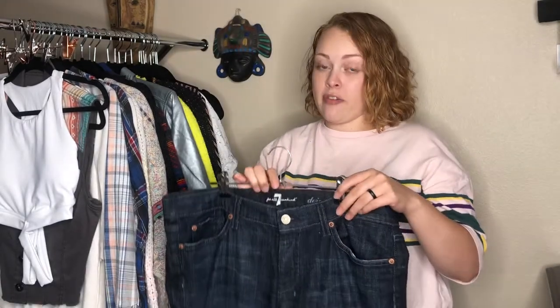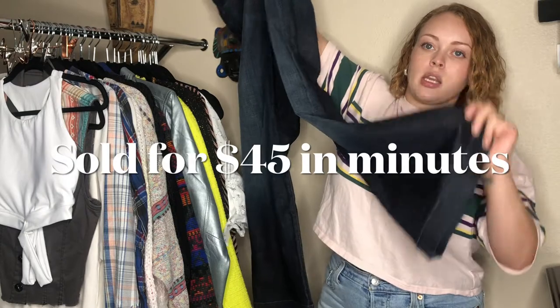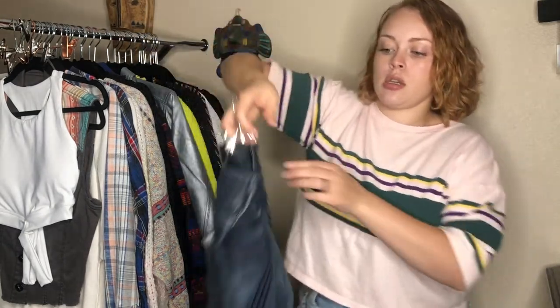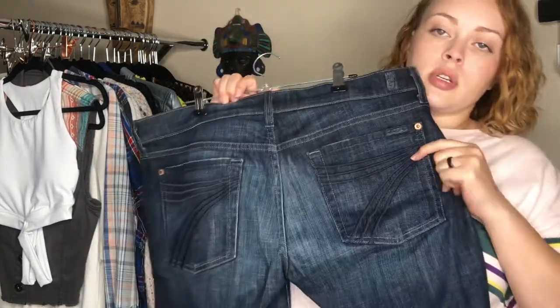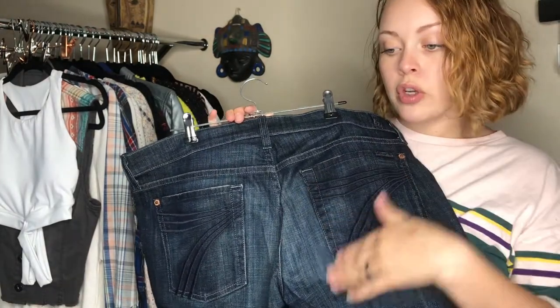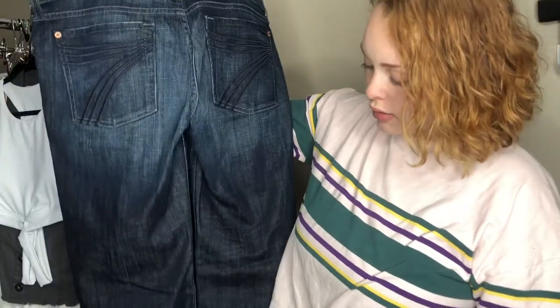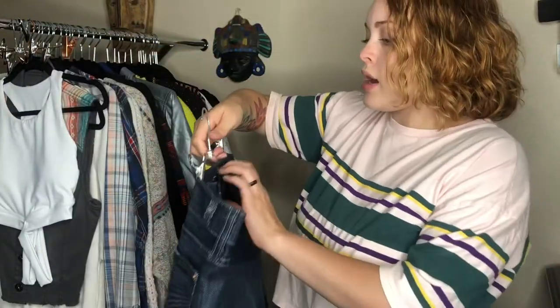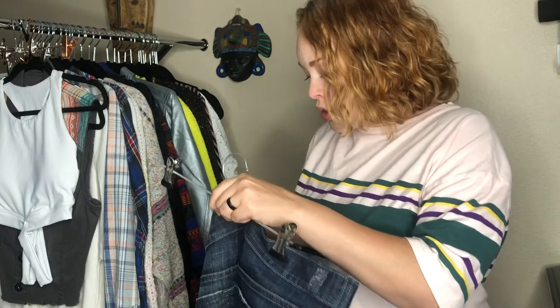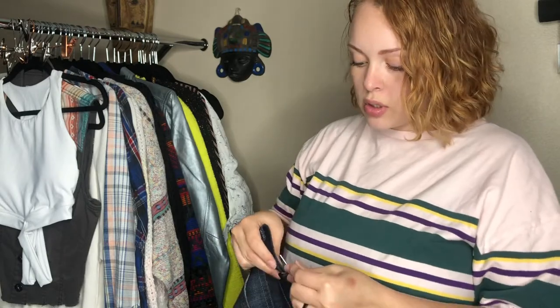Next is something I haven't found in forever: Seven For All Mankind Dojo jeans. You know it's a Dojo because it's got the seven on the pocket. These aren't overly Dojo-styled — sometimes there's white stitching that makes it stand out more, but that's okay. These are a great size — a size 32 — which I don't think I've ever found in Dojos before, so I'm excited to see how these do.